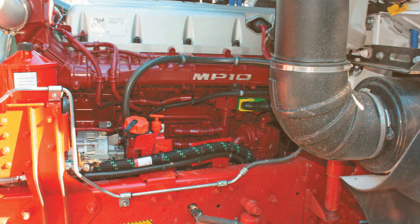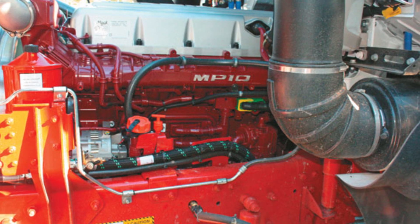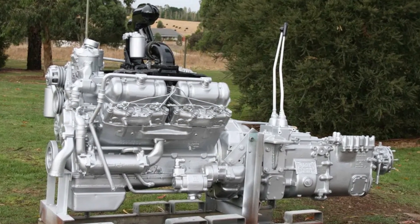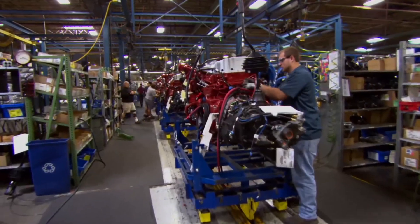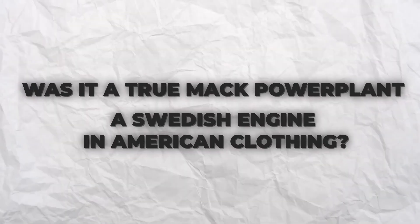But here's where the story gets complicated. While the MP10 bore the iconic Mack Bulldog badge and carried on the tradition of legendary engines like the E9V8, it was actually based on Volvo's D16 platform. This created an identity crisis that would define the engine's entire existence — was it a true Mack power plant, or a Swedish engine in American clothing?